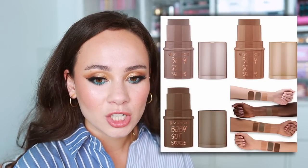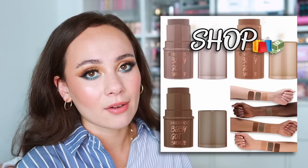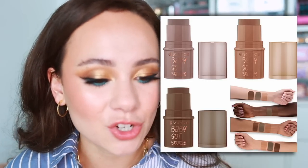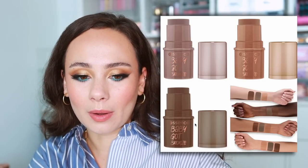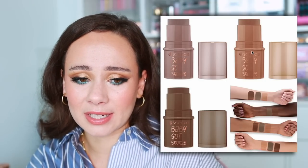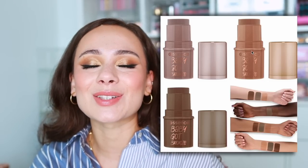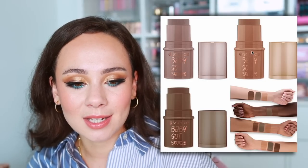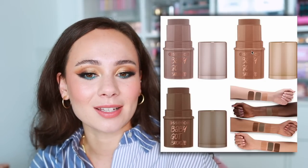Since I'm more interested in drugstore lately, Essence is launching Got Bronze bronzing sticks. Not running out immediately, but if I place an order on Ulta I want to pick these up. They're only $4.99 — incredible value. The undertones look a little off (one looks purple, one green, one orange), so hopefully they're better in person. Essence is one of those brands that can be hit or miss, but when they hit it's such a great find. Shop out of curiosity — hoping to find a dirt-cheap cream bronzer dupe.